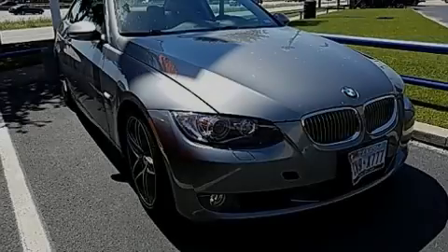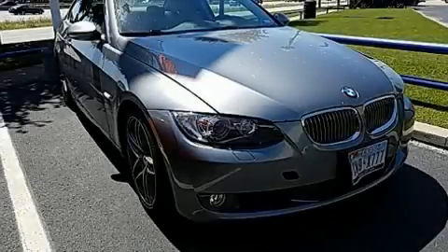Introducing the 2008 BMW 328i. This two-door, four-passenger coupe still has less than 90,000 miles.